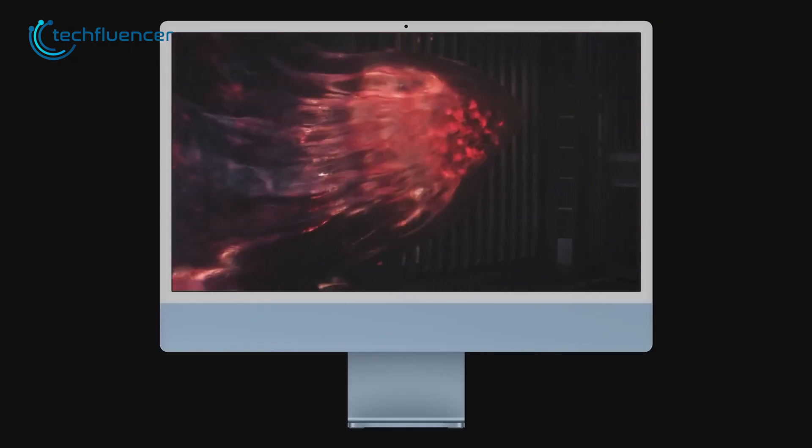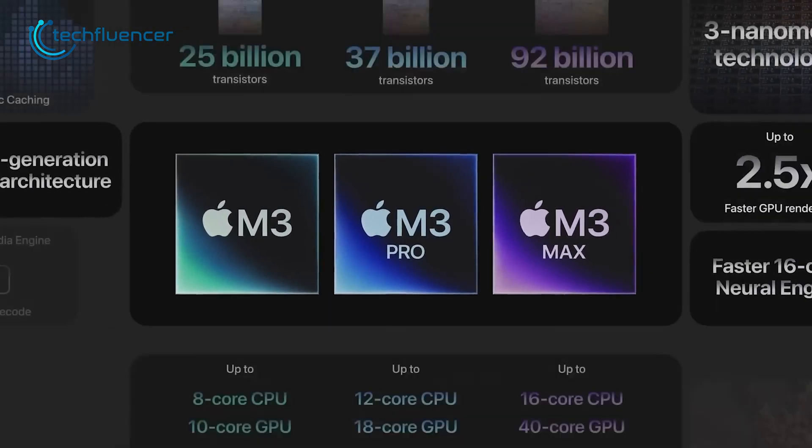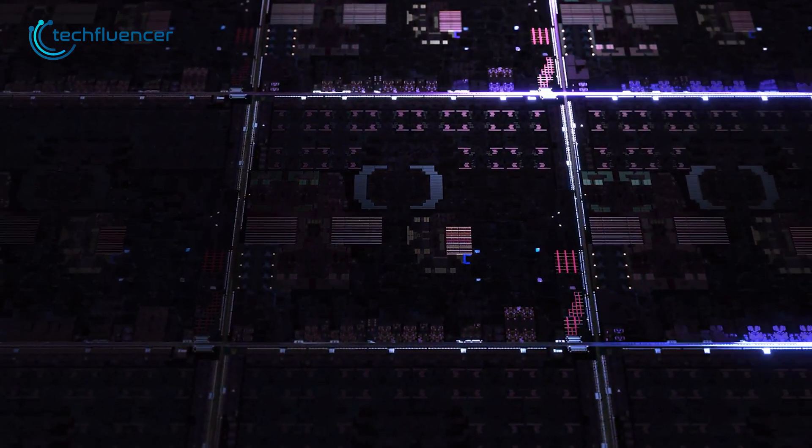Apple steps into the spotlight with the M3, giving its iMac a power-packed facelift. The M3 flaunts an 8-core CPU, a 10-core GPU, and a 16-core neural engine, all thanks to the 3nm process.